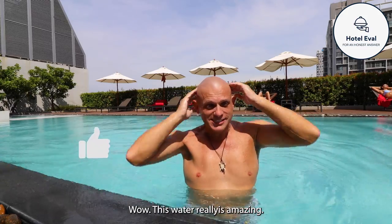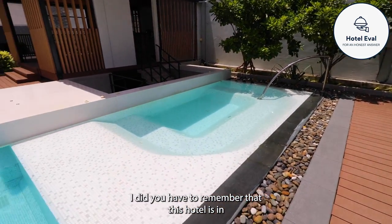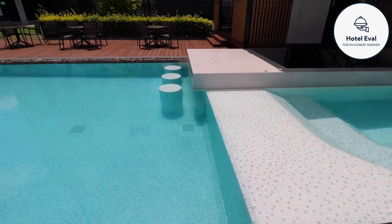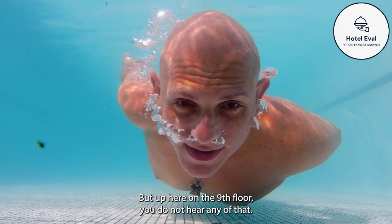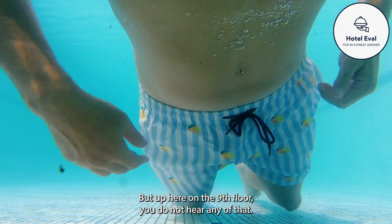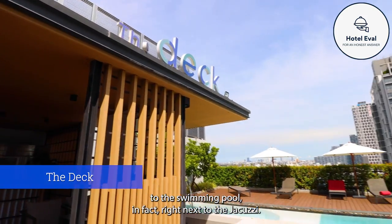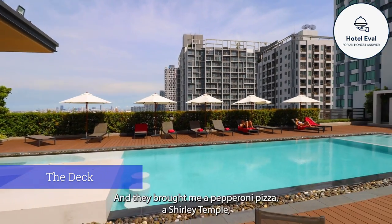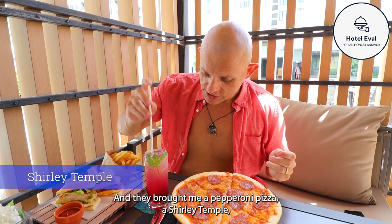Wow, this water really is amazing - it is like the perfect temperature. And it's very quiet up here. You have to remember that this hotel is on Sukhumvit Road which is a very, very busy road, but up here on the 9th floor you do not hear any of that. I'm sitting here at the deck right next to the Jacuzzi, and they brought me a pepperoni pizza, a Shirley Temple and a club sandwich.